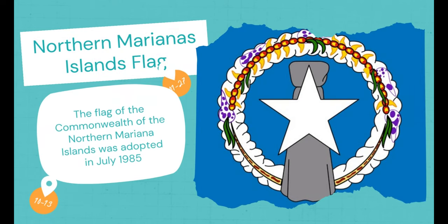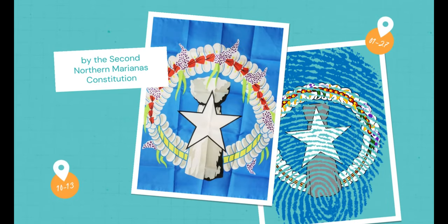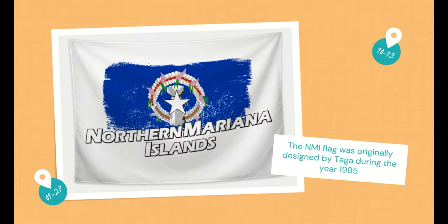Northern Mariana Islands Flag. The flag of the Commonwealth of the Northern Mariana Islands was adopted in July 1985 by the Second Northern Mariana's Constitution. The NMI flag was originally designed by TAGA during the year 1985.